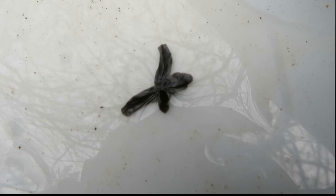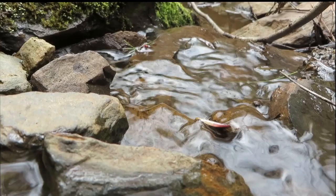I just really love watching these guys swim because they have such an interesting way of moving through the water.